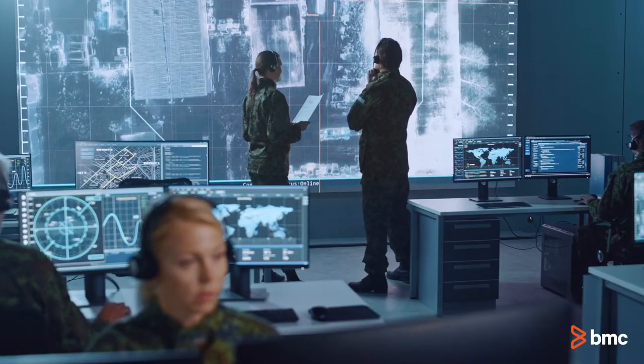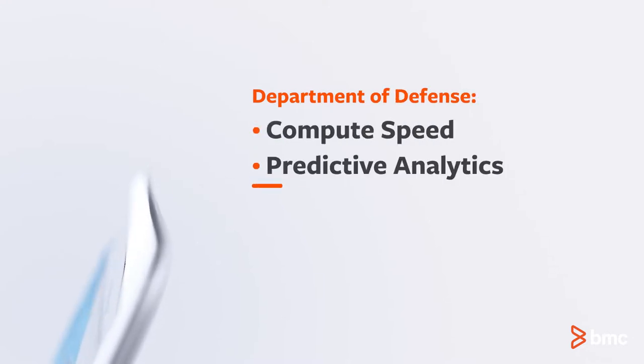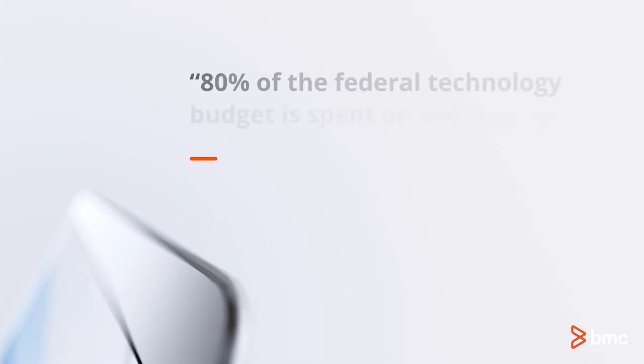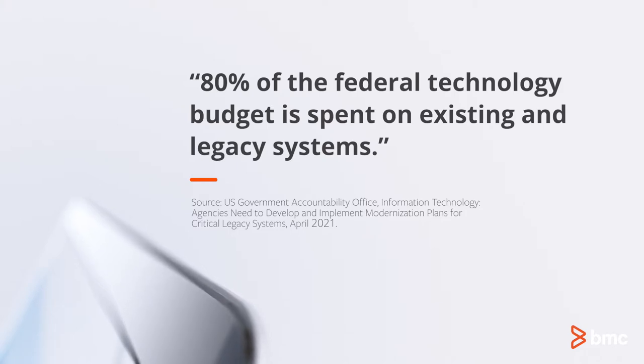As for the Department of Defense, the unparalleled compute speed and predictive analytics capabilities of AIOps help improve critical decision-making and drive lightning-fast time to respond in times of war. 80% of the federal technology budget goes to operating and maintaining existing IT systems, leaving civilian and defense programs behind in intelligent technologies.